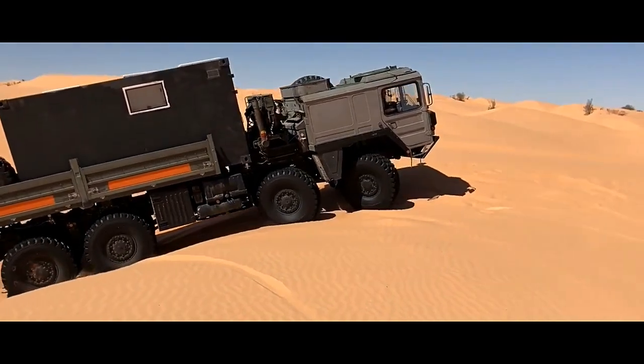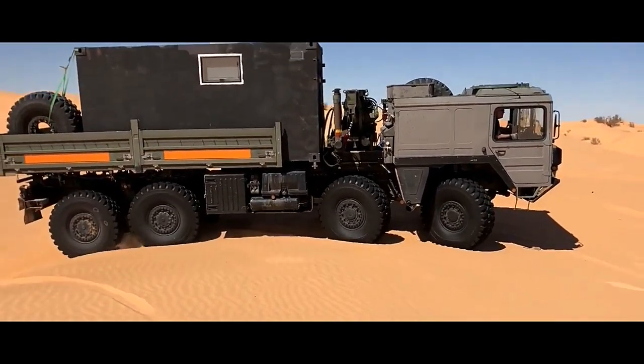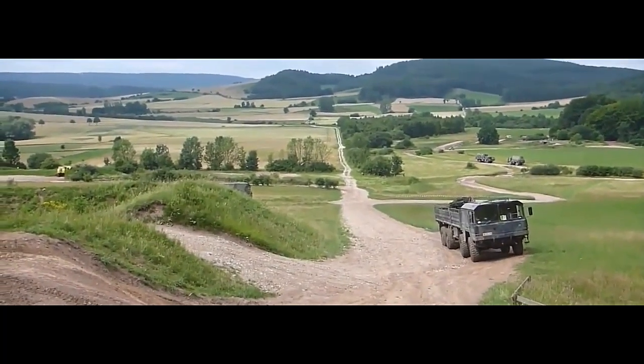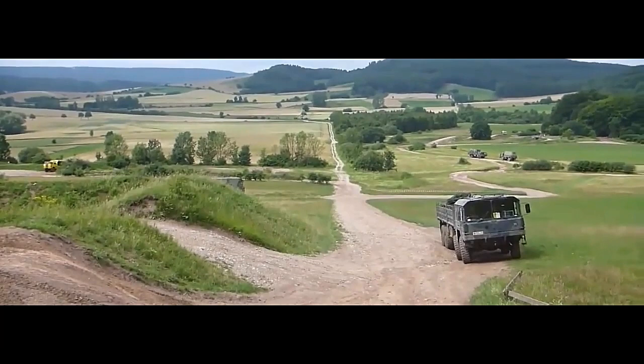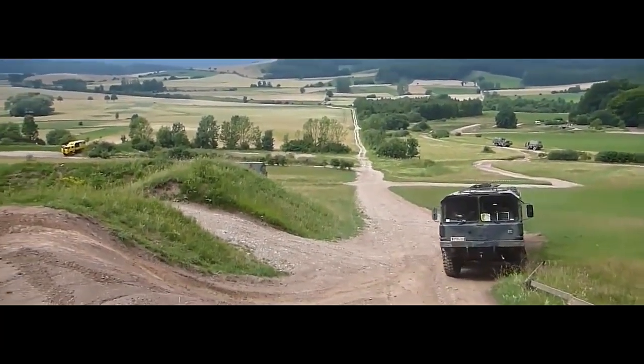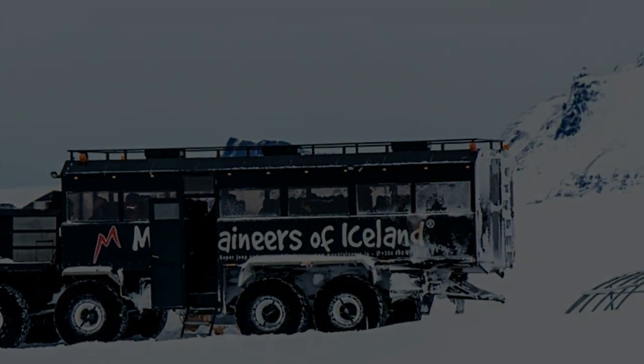Payload capacity. One of the standout features of the ManCat A1 8x8 is its impressive payload capacity. With its robust chassis and suspension system, it can transport substantial loads, including personnel, equipment, supplies, and even heavy machinery. The vehicle's modular design enables various configurations to accommodate different mission requirements.